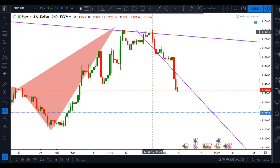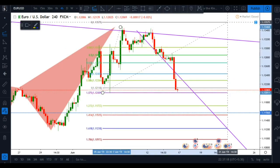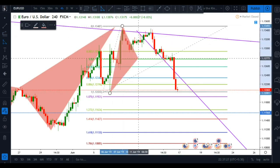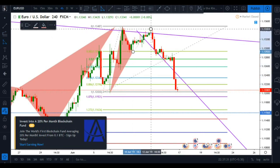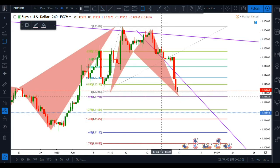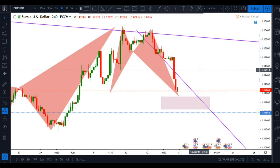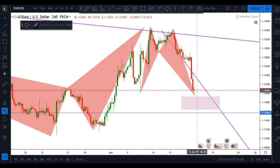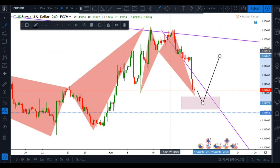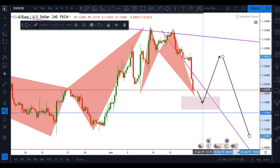Right here we have a special formation — a potential butterfly pattern available at this moment. Pattern completion will be inside this highlighted zone. What I'm expecting out of this pair this week is a little push to the downside, then a retracement to the upside respecting this pattern, most probably to this level, and then continuing the trend to the downside.